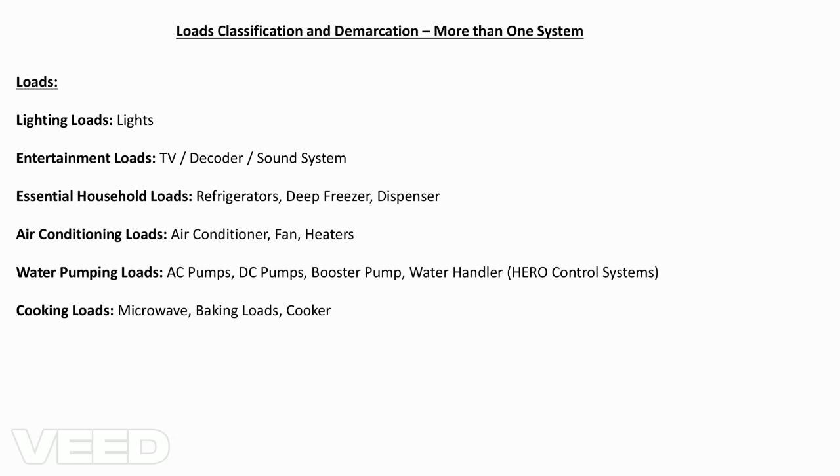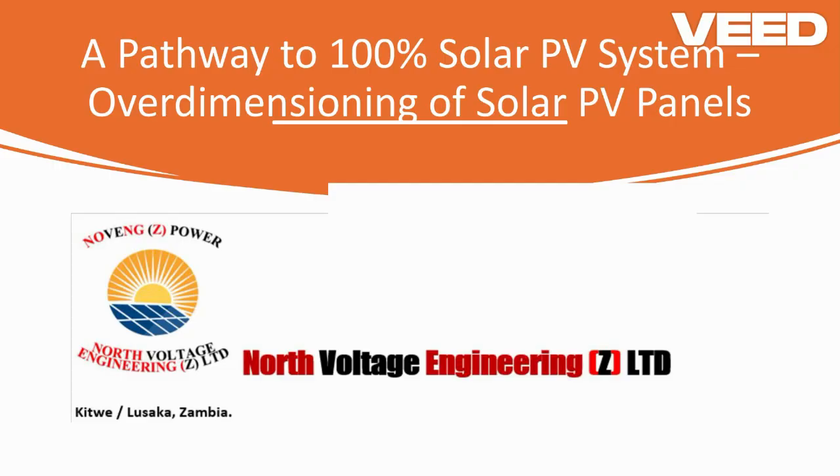The first point is to classify your loads and group them so they give you an input into your daily energy demand. That demand must be satisfied throughout the year — in the hot or sunny season, the rainy season, and also the cold season or winter. These three seasons in Zambia must be considered so that your solar panel production meets the system's requirements.